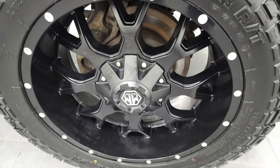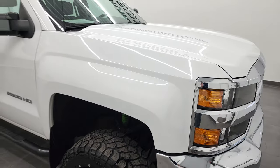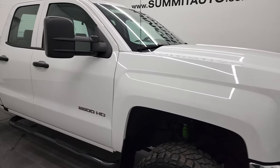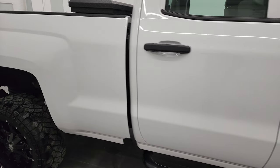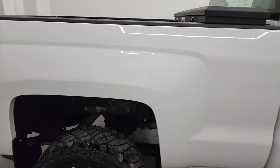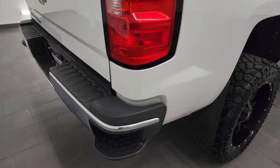Passenger side rim — no scuffs or scrapes. And the passenger side front fender — I didn't see any dents or dings on there. As you go down this side of this 2018 Chevy Silverado 2500, take note of how clean the body is, how reflective and mirror-like that paint is. This thing is in really great shape.